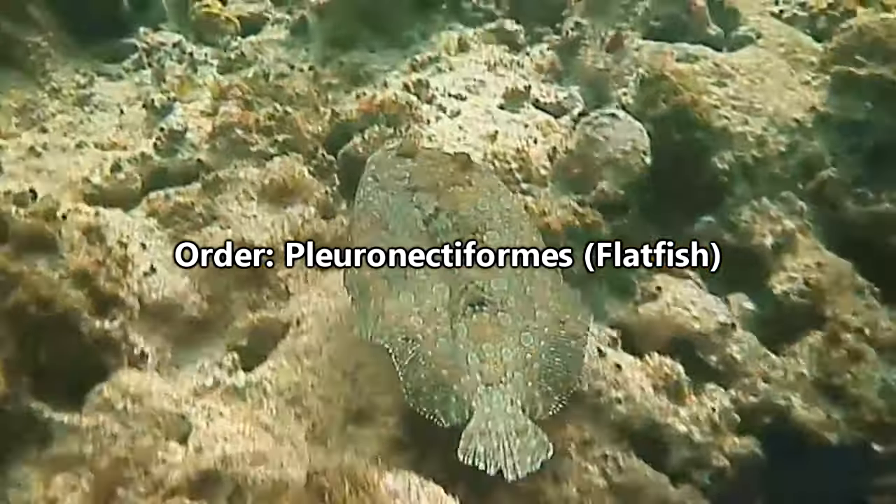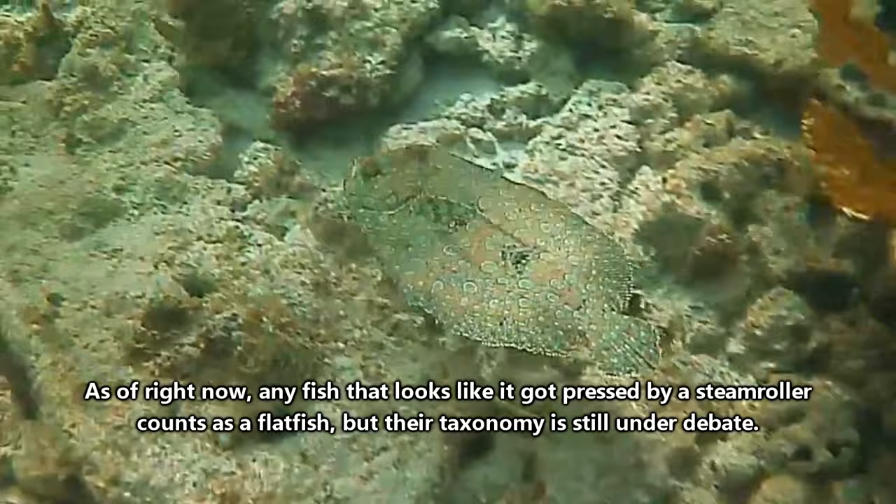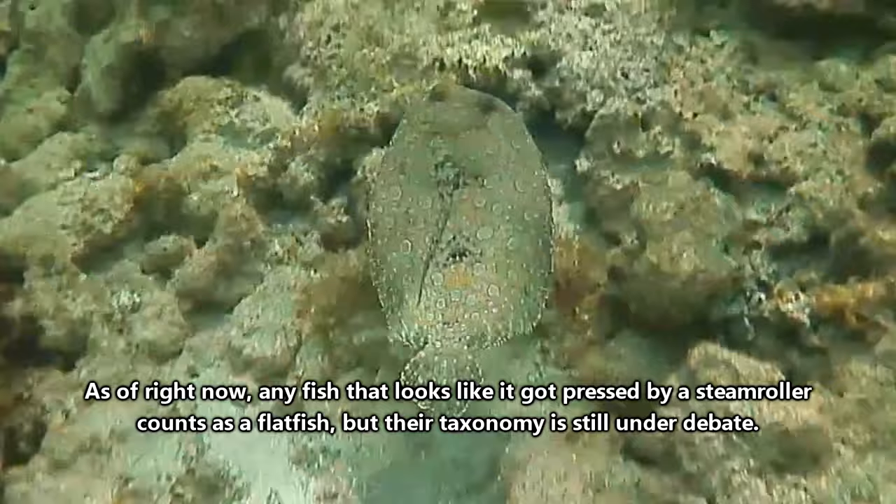Technically speaking, we're going to talk about all kinds of flatfish today, but flounder has better SEO, and technically all flounders are flatfish, so we feel like it counts. Not all flatfish are flounders, however, so the other kinds of flatfish that will appear in this video include halibuts, turbots, soles, and all other kinds of flatfish.